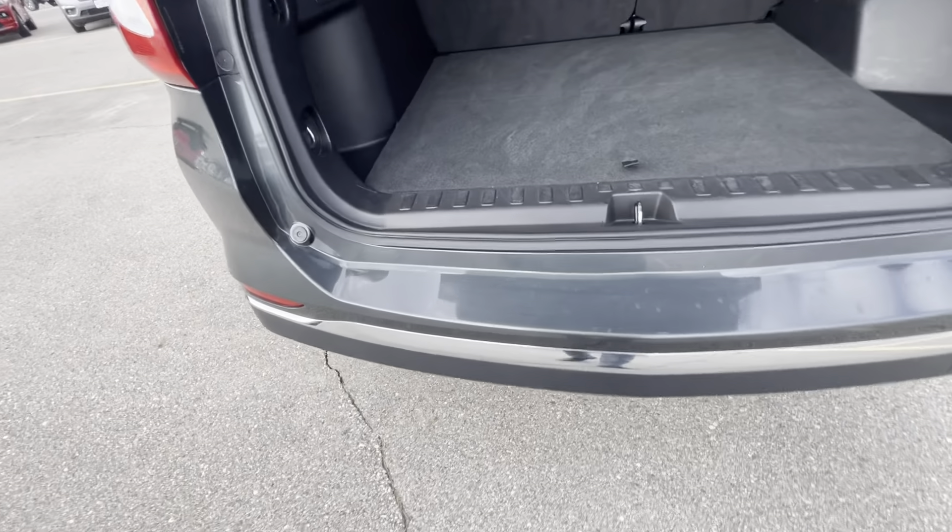Let's go ahead and open the liftgate. A couple little insignificant ones there as well. Super clean back here.